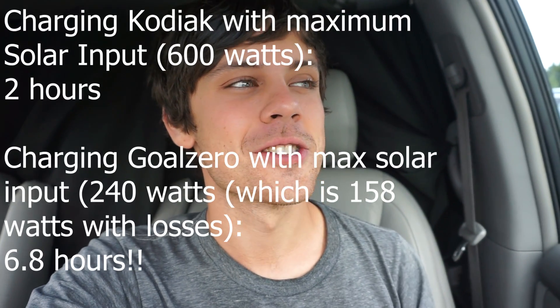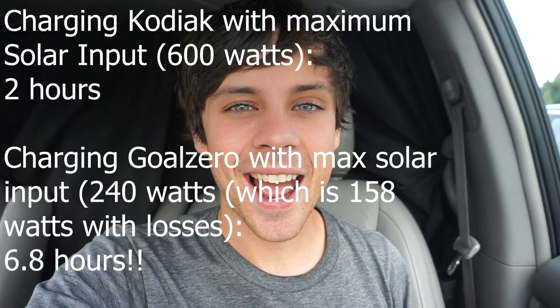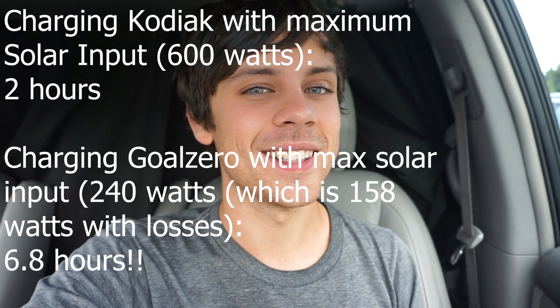With full power and 600 watts input, the Kodiak charges in under two hours. With the Goal Zero at 240 watts and a 44% efficiency loss, you're looking at six to eight hours under ideal circumstances. That is crazy.